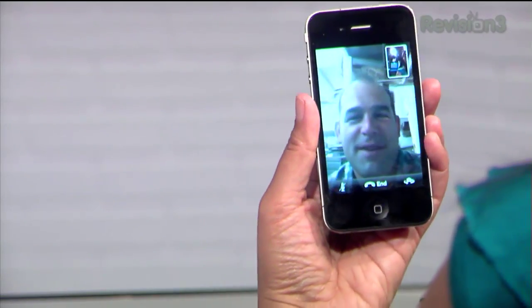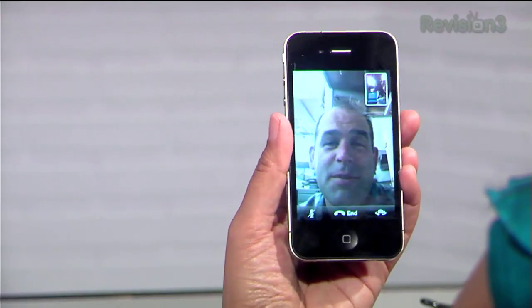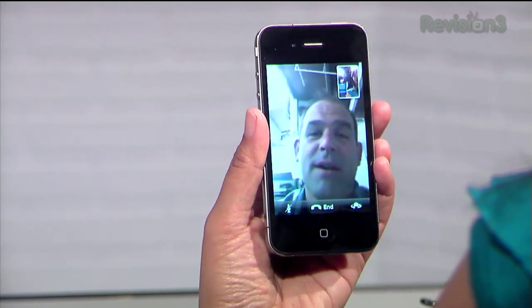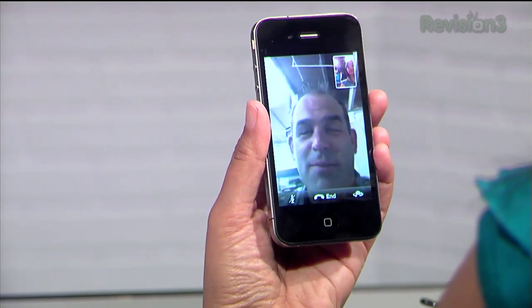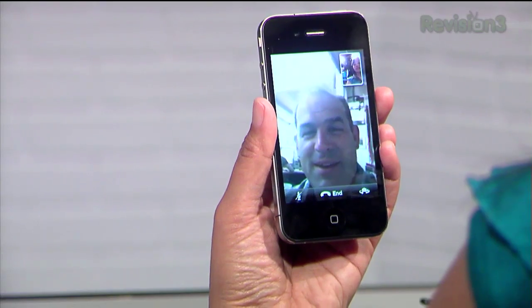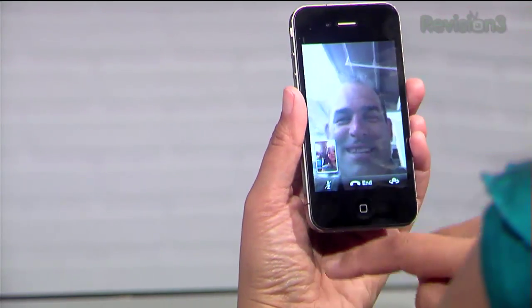FaceTime with Patrick. Do you like it? What do you think? I really want to be able to use this with my son when I'm traveling, but that would mean I have to get another iPhone 4 at home, so it's growing on me. Cool. Thank you for trying out FaceTime. Moving my face again — woohoo! Thanks. Bye.